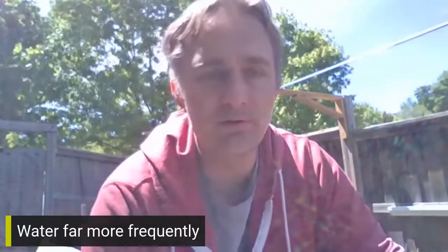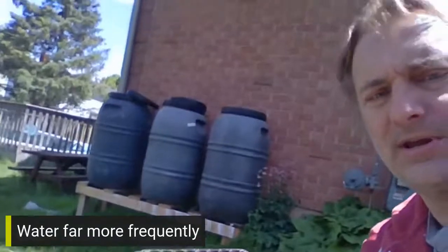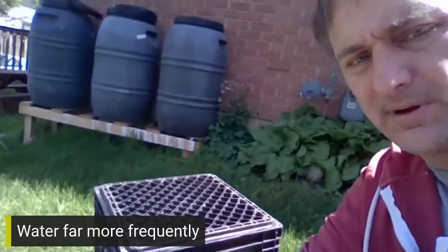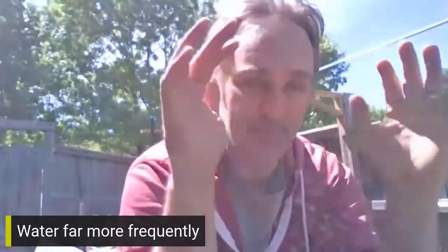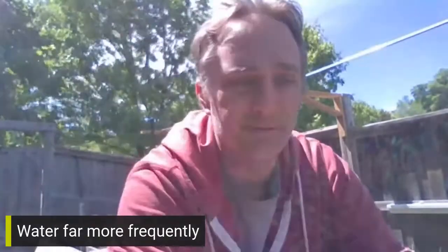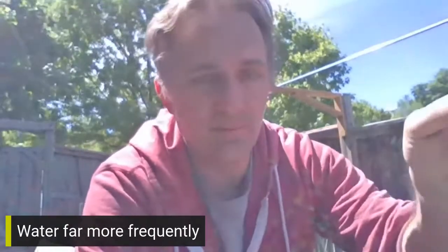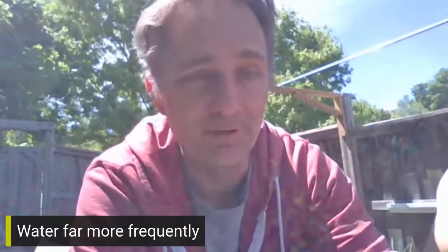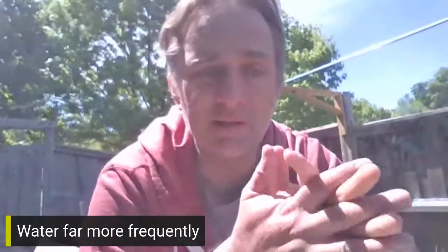Another modification I mentioned: water far more frequently than what Mel recommends in his book. Every morning I usually go out and give the plants a good soak. I'm actually setting up a decent watering system — three rain barrels that are going to be fed from my downspout, with a drip line from the rain barrels into my garden that I can control with a valve. Later I'm going to put on an electronic valve so I can control it with my smartphone.